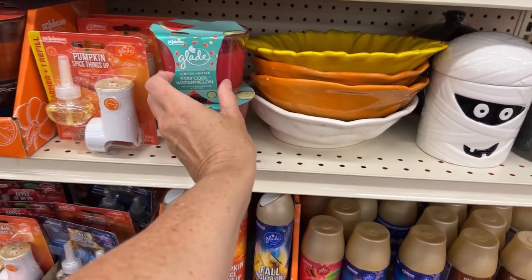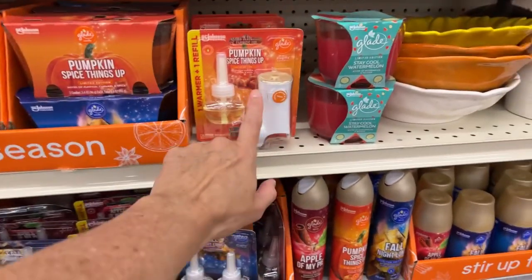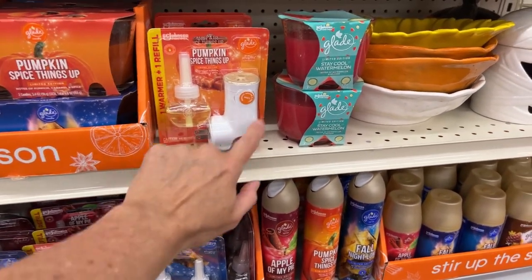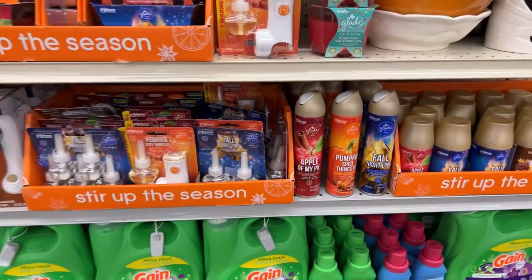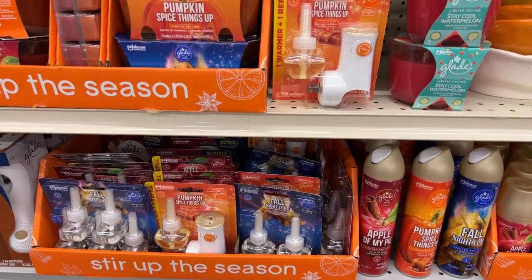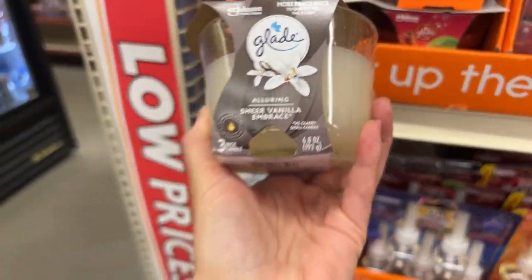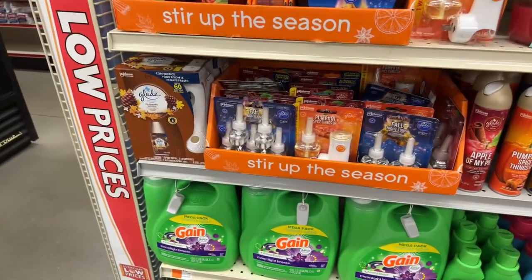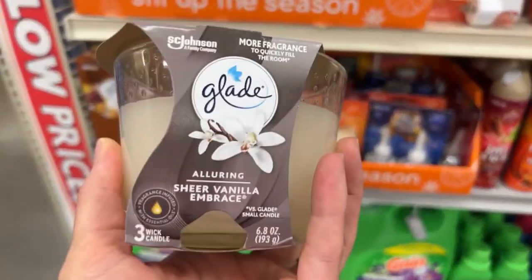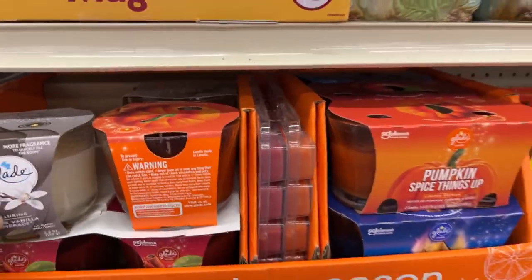Looks like we have a couple summer ones here — this is Limited Edition Stay Cool Watermelon. We have the plugins with the actual plugin. And what's this? Sheer Vanilla Embrace — this smells really pretty. I'm so glad you guys are all here, let's go ahead and get started.